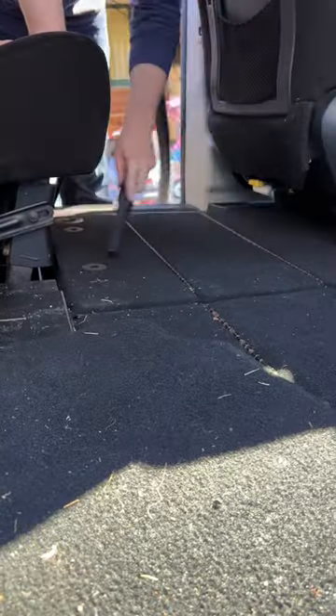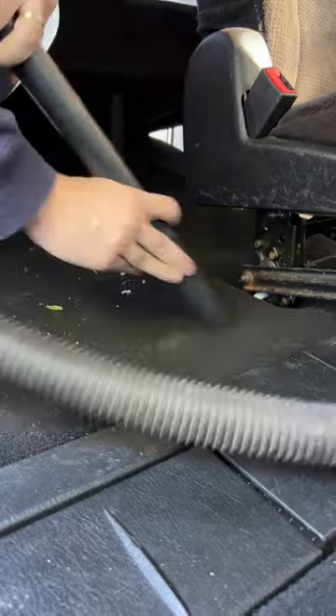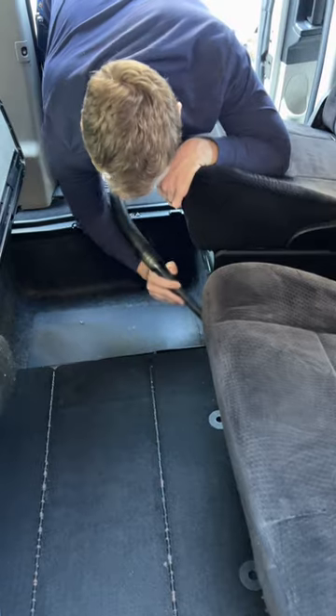Then my husband came in to help me with the vacuuming. We started in the trunk and vacuumed it really good. This van has gotten so dirty because we've taken 6 to 18 hour road trips nearly every weekend for the past three months. It's always so surprising how dirty the car gets after all these road trips. This van has the stow and go seats so we made sure to vacuum the cubbies the seats can go into.